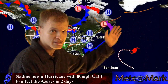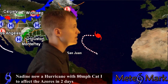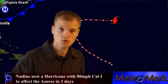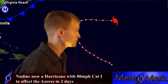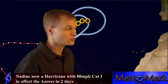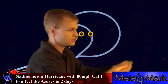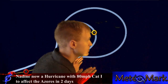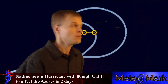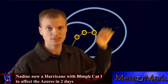Hurricane Nadine is pushing off to the northeast with 80 mile per hour winds. Pressure is remaining quite low, so it's going to continue off towards the northeast, but it will affect the Azores. It's probably a strong tropical storm, so the Azores should be getting ready for this in the next two days. This system is going to pick up speed, heading due east right now, and will be picked up by a trough in the upper Atlantic off towards the Azores, and eventually Portugal and Spain.